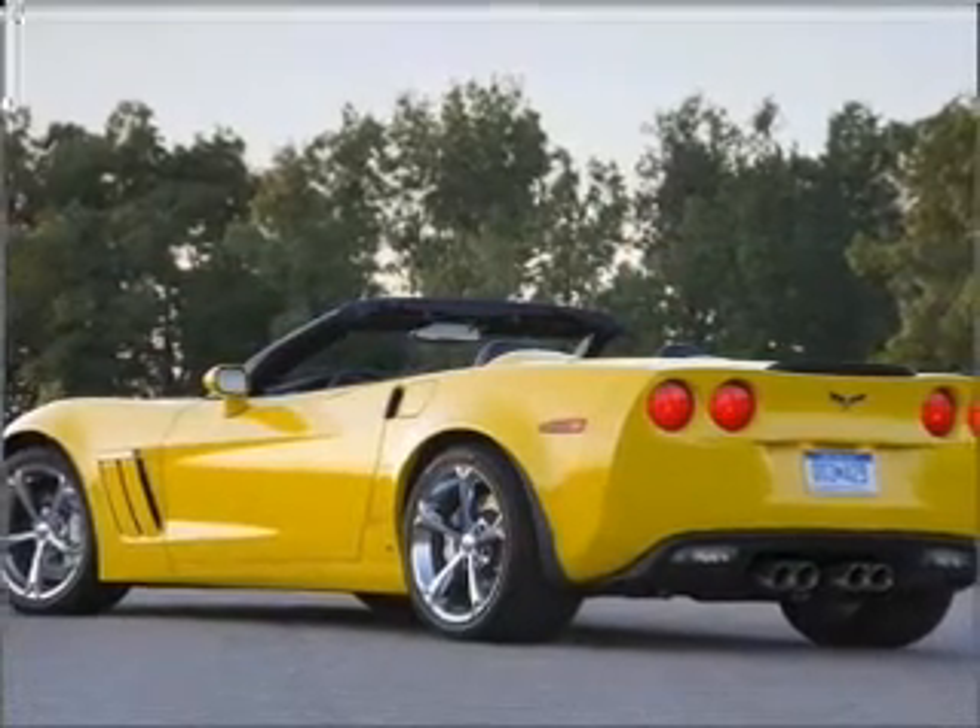Heated seats come for you on cold winter days. There's nothing like a sunroof on a nice day.